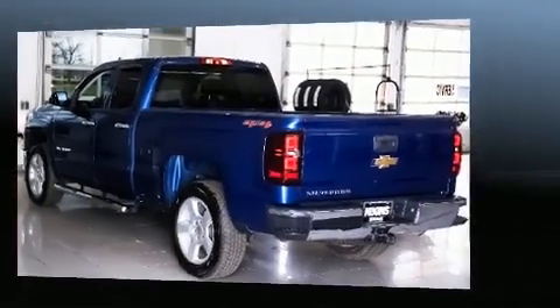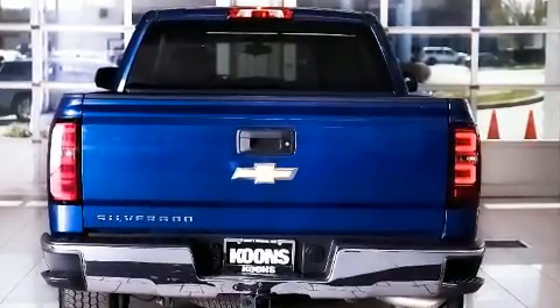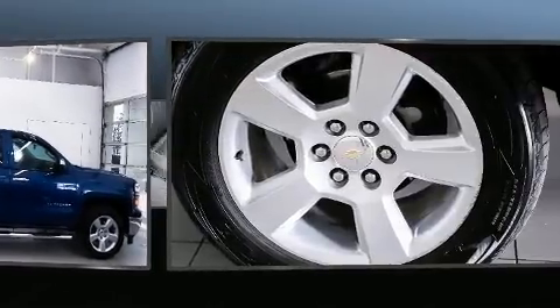Top features include air conditioning, one-touch window functionality, a tachometer, variably intermittent wipers, a trip computer, fully automatic headlights, and power windows.